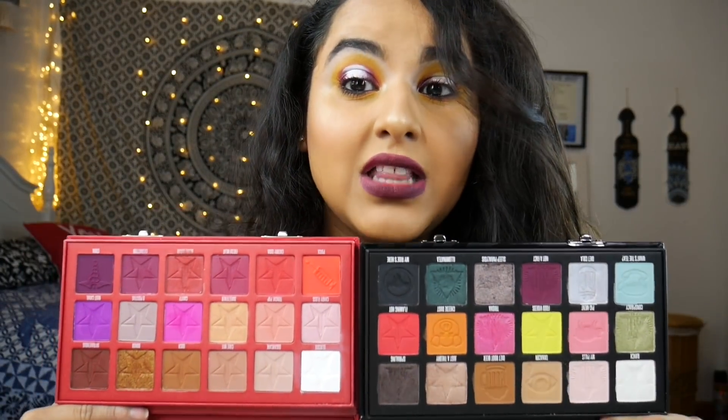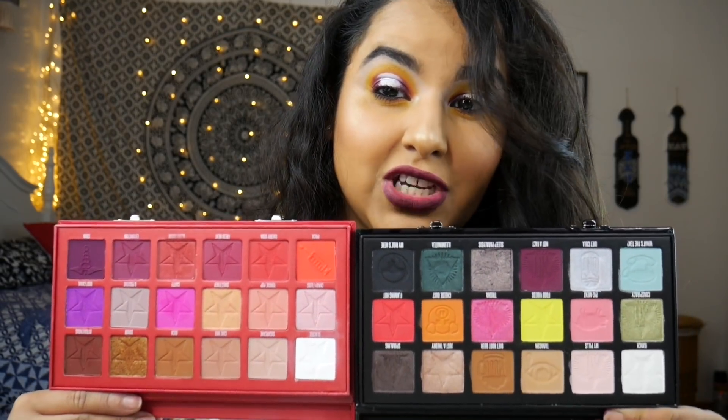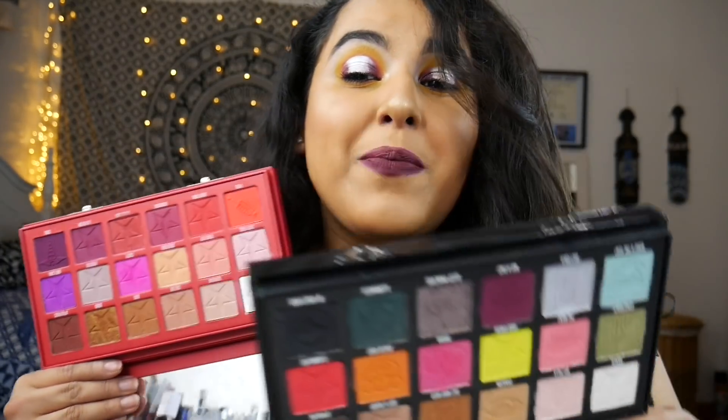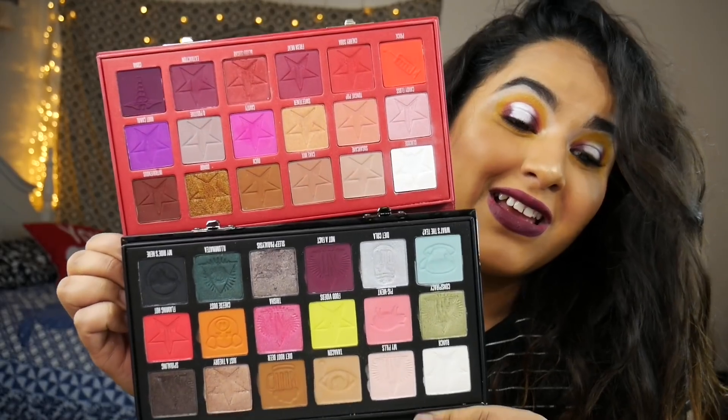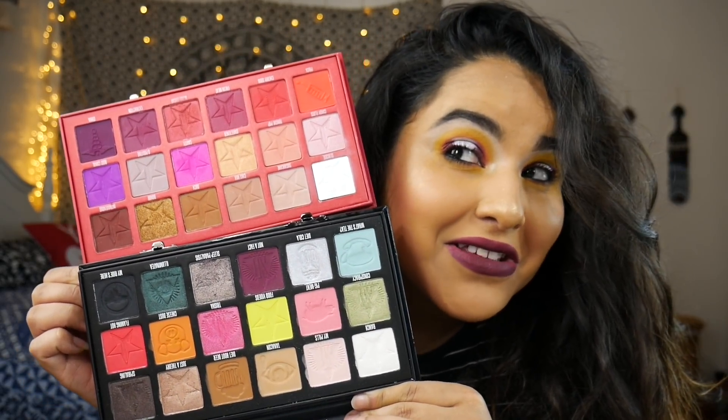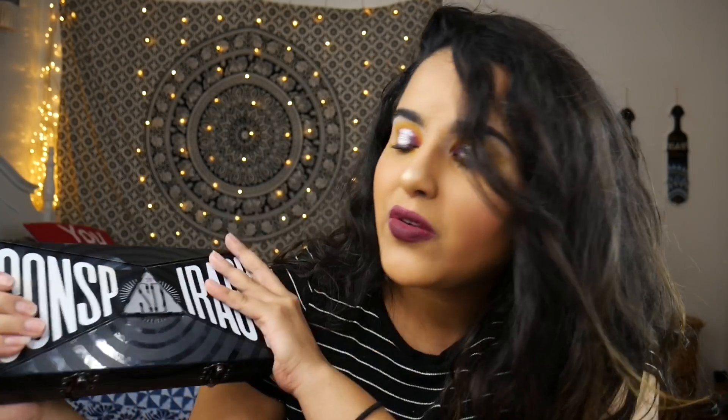I also wanted to show y'all how the Conspiracy looks next to the Blood Sugar, because they wanted to base it around that palette. There are a lot of pops of color and browns in both palettes, and I feel like they complement each other very well. This is like the younger, more hip, more pops of color little sister to Blood Sugar. Even though Blood Sugar is a fan favorite, I feel like the Conspiracy is pretty much equally or more iconic. I can't wait to hear what Jeffree Star says about his launch. It's definitely going to be on my vanity — it is beautiful, it is pigmented, and I love the look I created with it. The only thing is I don't like that it has so many browns, but I can get over that.